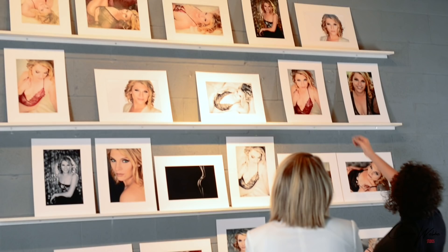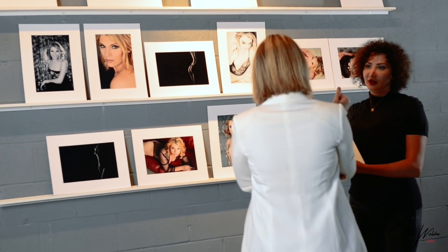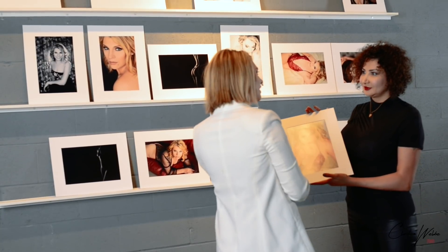Ten days after the photo shoot you'll come back to the studio for your reveal session. This session is when you see your printed and matted photos on the wall for the first time, and where you decide which photos you love and want to take home.